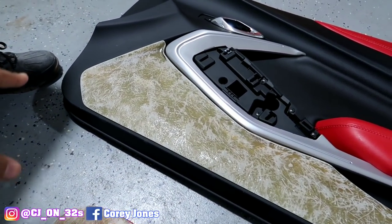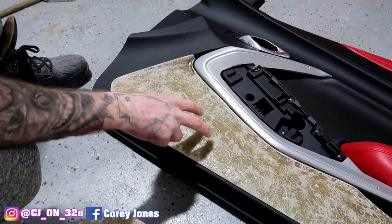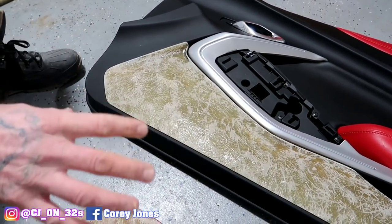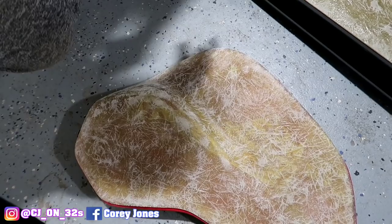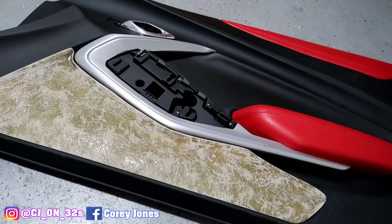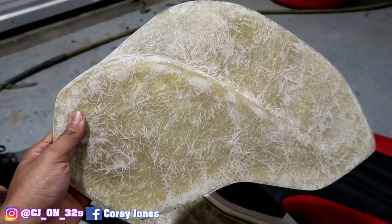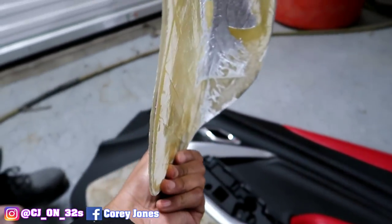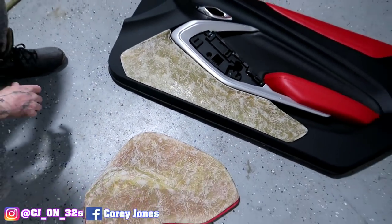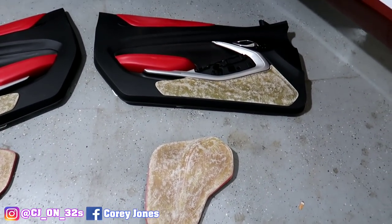Let them know the speakers we went with and the tweeters — we got the six-and-a-half Hertz going in the front and the ST25 Hertz super tweeters right next to it, and the same configuration in the back. So we got two sets of the six-and-a-half Hertz and two sets of the ST25 tweeters. Y'all see this — this is crazy right here. He done this fast, he ain't playing. That's what we got going on with the SS right now.